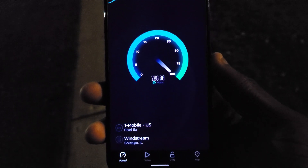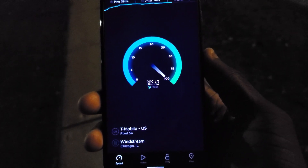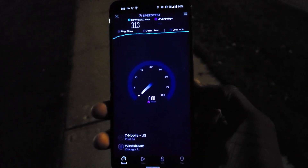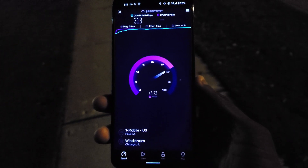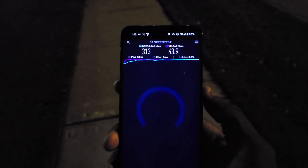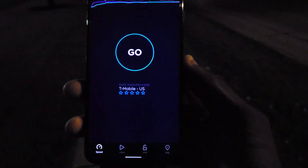We're getting almost 300 again — hovering around 280 to 290, and we got 305. This is actually doing better than the Pixel 6 Pro, which is a little surprising. For the upload we're getting 45 — not bad either. So 313 for the down and 43.9 for the up. Not bad, T-Mobile.